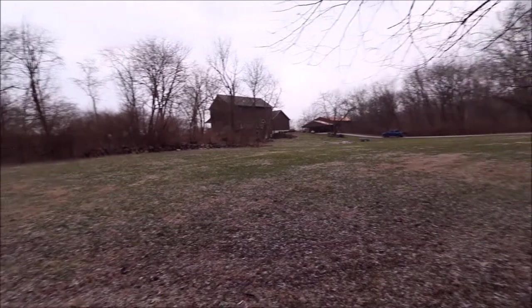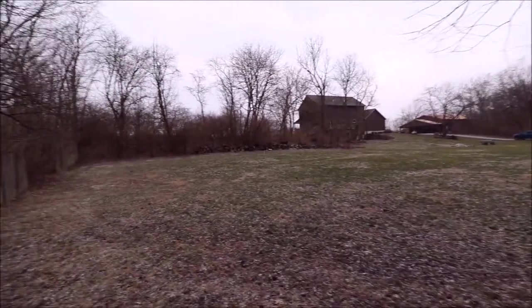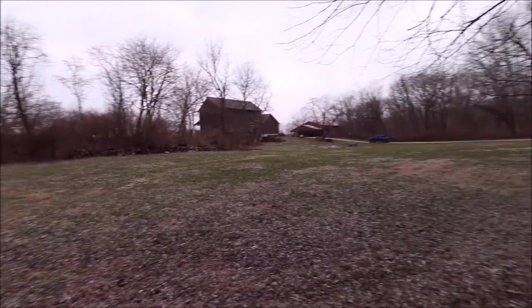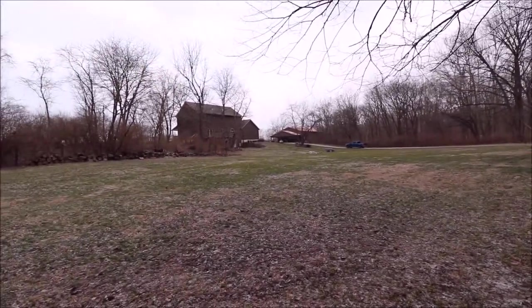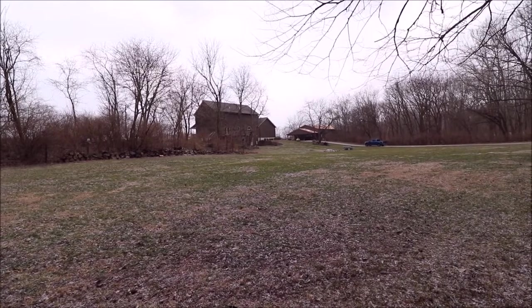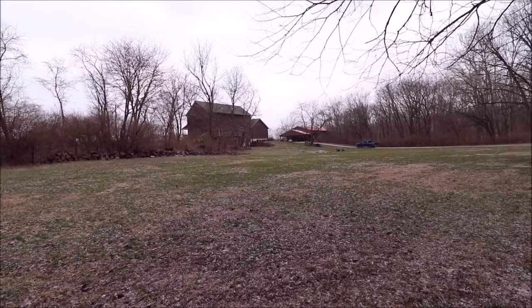Deer, rabbits, fox, pheasant — you see all kinds of critters running and playing along with your little critters. I'm going to take us over to that bridge and see the creek before we go look at the house.